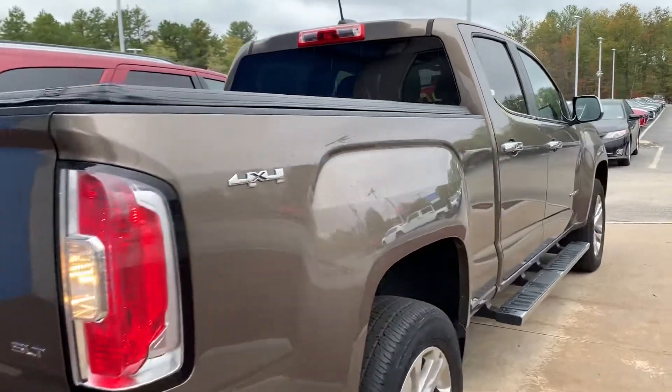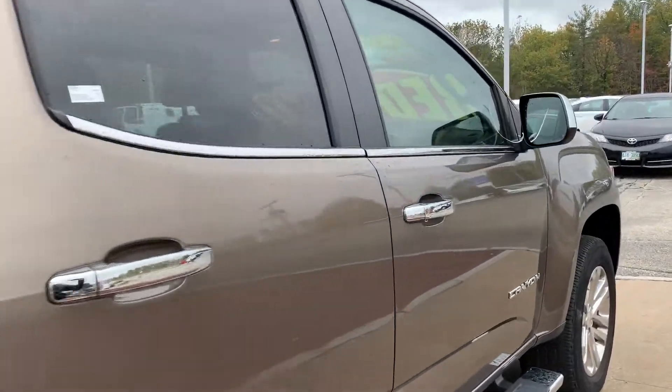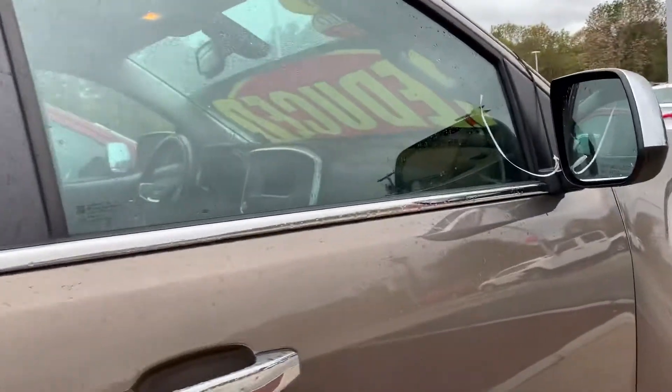Hi, this is Debbie from AutoFair Honda, and this is the 2015 Chevy Canyon that you have inquired about — beautiful condition on this vehicle.